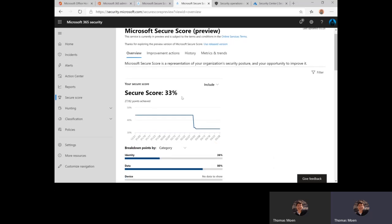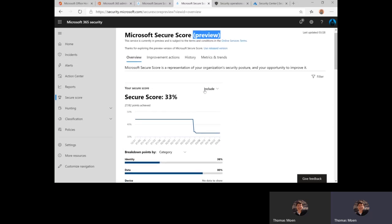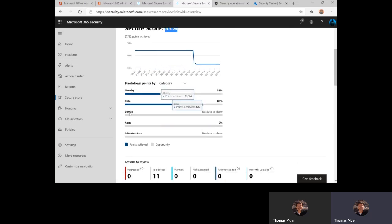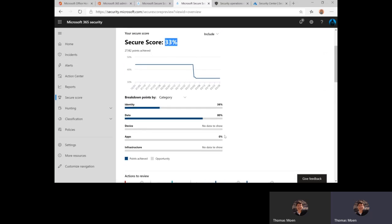Here in our Microsoft Secure Score preview — probably the only time you'll hear me promote using a preview capability in production, but because of the nature of Secure Score, it's fine. I'm seeing my Secure Score as a percentage now. Don't think of this as pass/fail like 60% is an F — it's just a numerator and denominator. I do like how we break this down by identity, data, device, apps, and infrastructure. These all aggregate together, which is a beautiful thing.